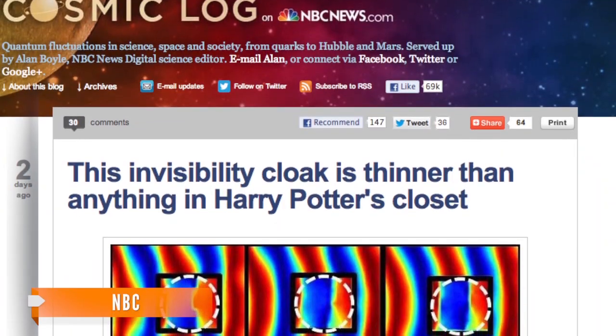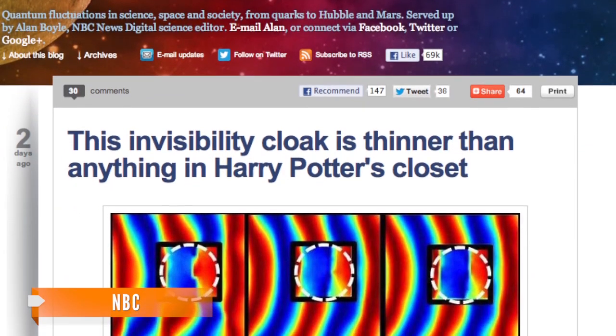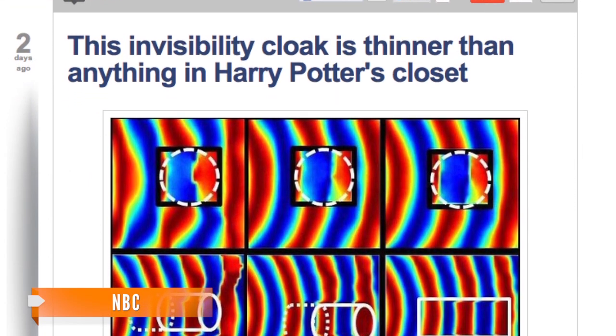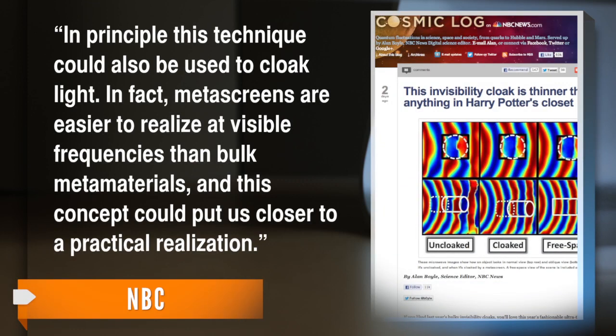This one though is only a fraction of a millimeter thick, and the researchers believe this science could eventually cloak oddly shaped and asymmetrical objects, maybe even from visible light. In principle, this technique could also be used to cloak light. In fact, metascreens are easier to realize at visible frequencies than bulk metamaterials, and this concept could put us closer to a practical realization.